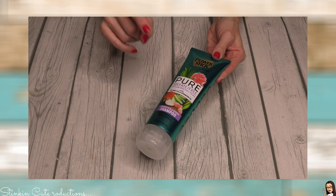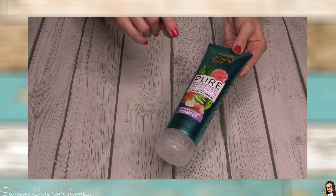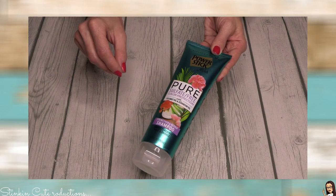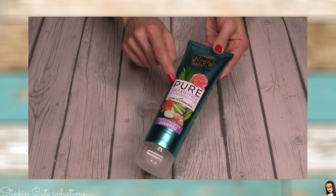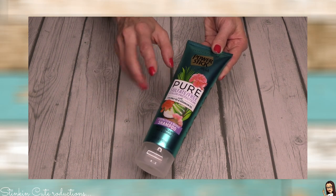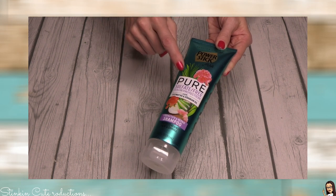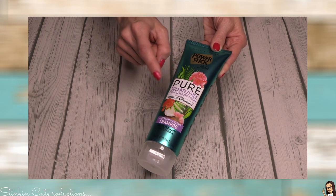Another awesome find is this sulfate-free color protection shampoo by PowerStick. For those who use sulfate-free shampoo, you know it can be costly — I usually buy one by Herbal Essences from Walmart as the most budget-friendly option. I bought this four days ago and washed my hair twice with it. It did not dry my scalp out, a little goes a long way, and unlike typical Dollar Tree shampoo it's not watered down. It contains coconut oil and geranium oil and is genuinely great quality. I'm bummed they didn't have the conditioner, but I'll definitely be keeping my eye open for both.